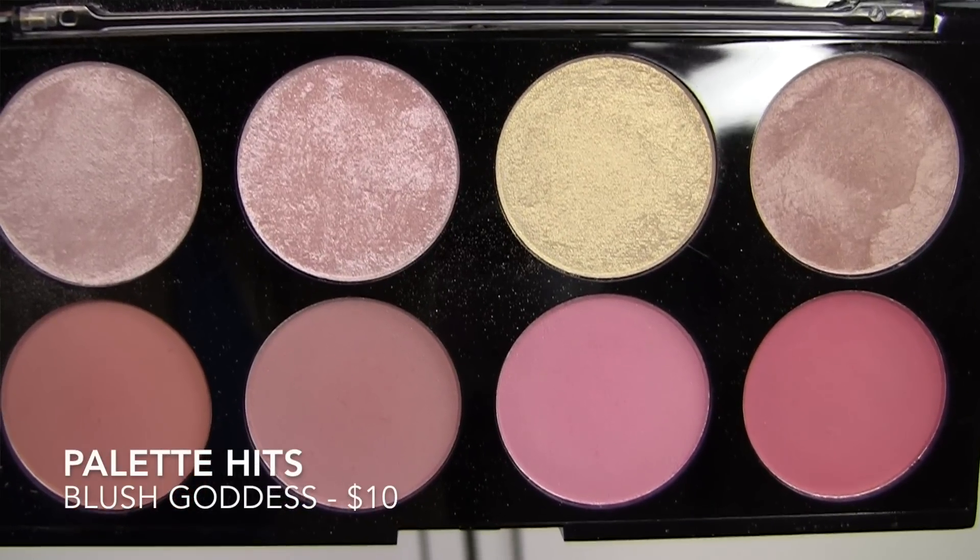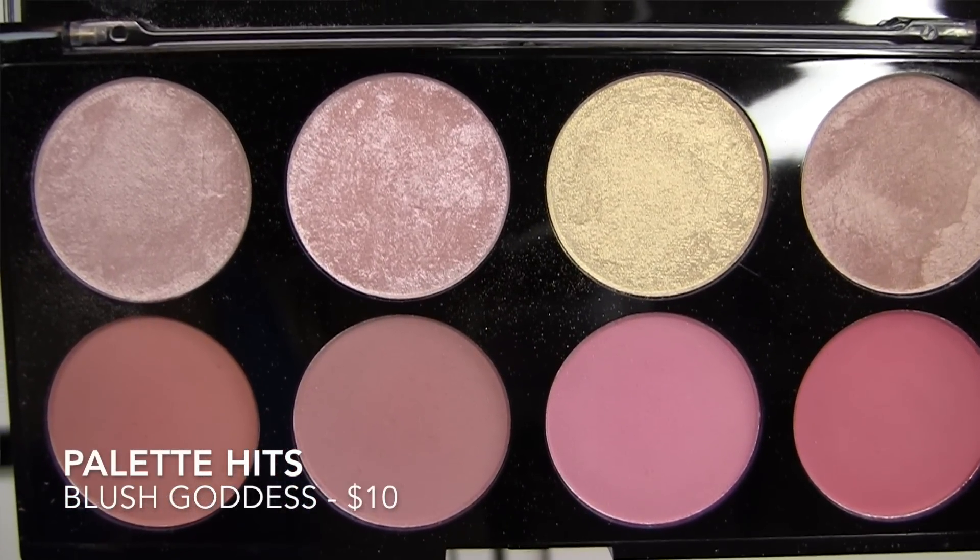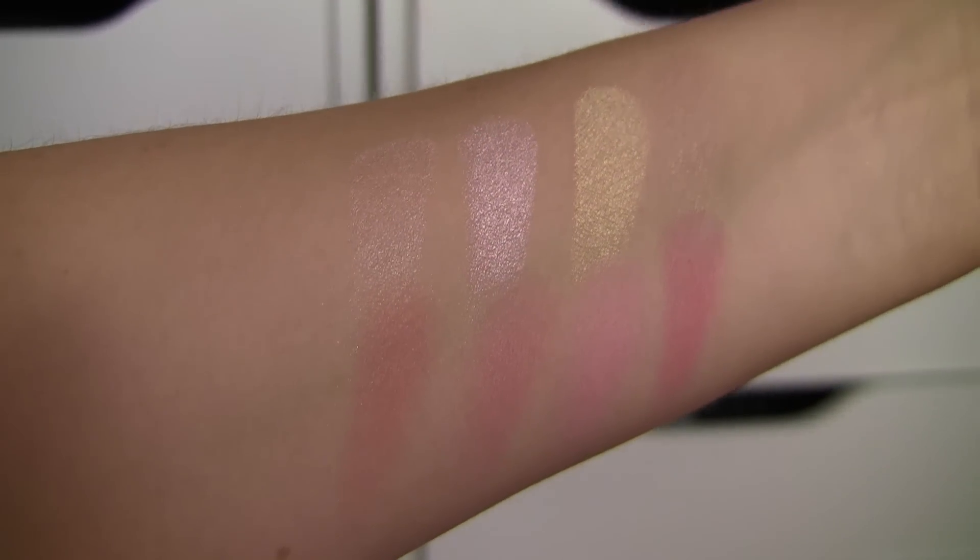Across the board, great consistency from Makeup Revolution in those naked dupe palettes. Now moving on to the face-related palettes I'd recommend. I alluded to a blush palette in my so-so category because there's one similar to it that I really recommend — the Blush Palette Goddess. I love this because you get versatility in your highlight shades but also four distinctly different blush shades. Sometimes you get a full-on highlighter palette and wonder if you really need eight shades. Here you get four different tones of highlight and four different tones of blush in one palette. Quality is excellent.